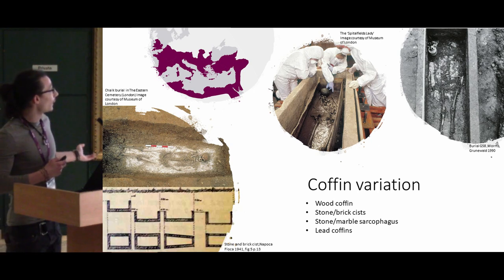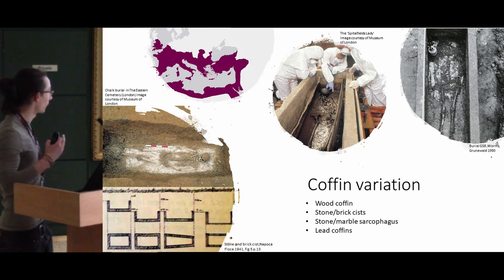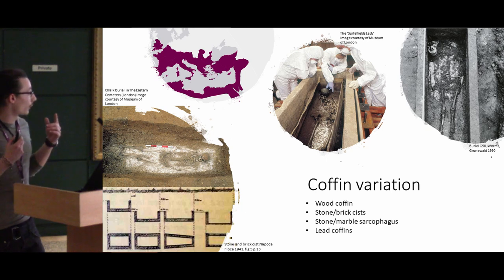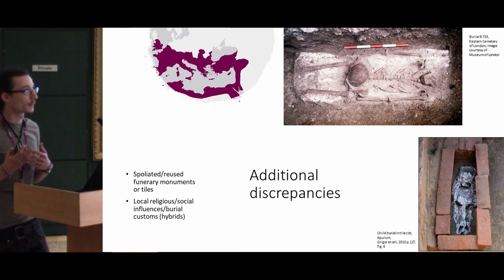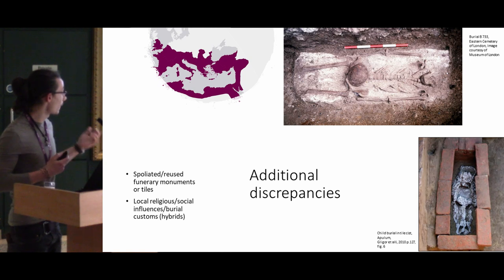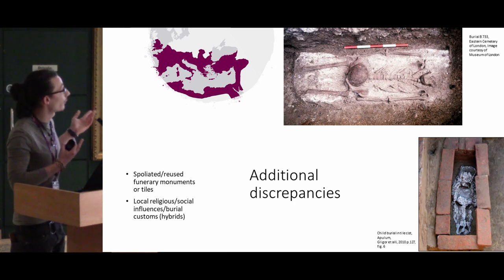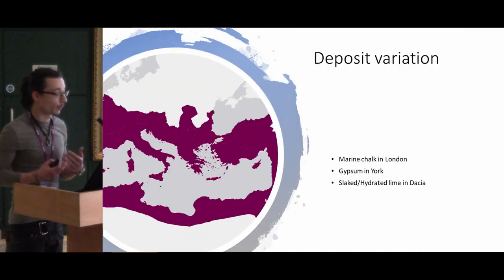They are associated with various coffins or final resting places, such as wood, stone, brick, or sarcophagi. Quite curiously, in some cemeteries they are very often associated with lead coffins, suggesting quite high status of the deceased. However, there are discrepancies — for instance, spolia is quite a common behavior, especially in Dacia, but also hybrids, such as a burial from London with a displaced skull.